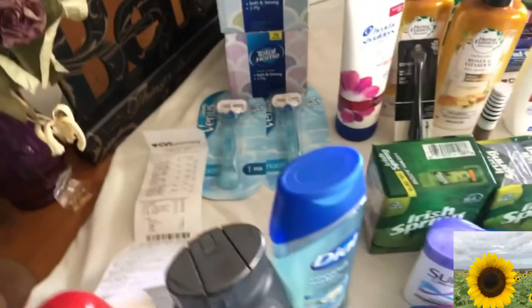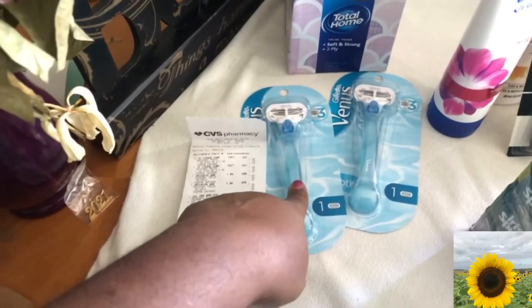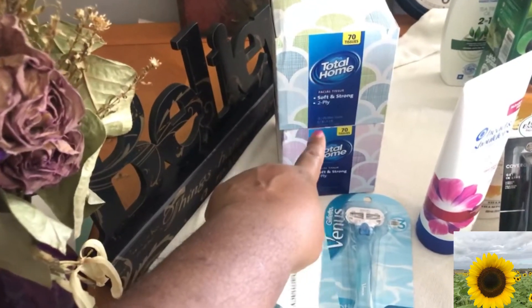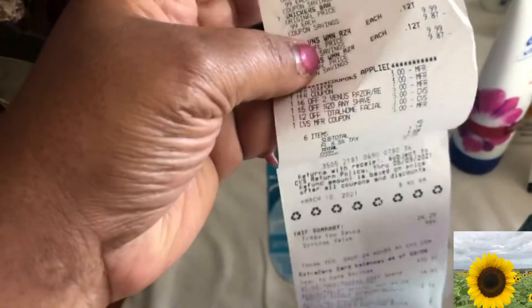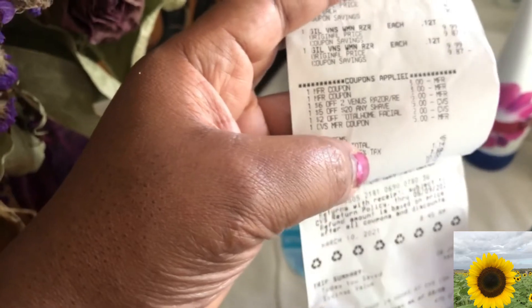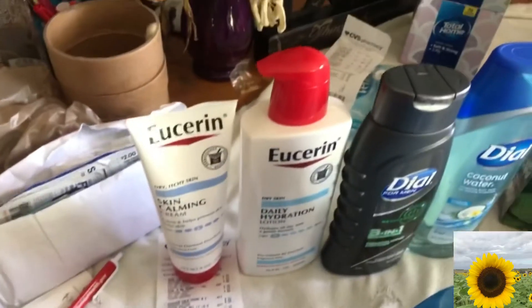Over here I had CRTs. This is the Covergirl, this is the tissue, and I had Snicker bars. I had a $2 off two CRT — these are two for $2.49, so that was 49 cents for two after the CRT. The Covergirl was $9.99 each, and look at all the coupons that came off — $6.25 off, $2 off two for the facial. I rolled over $5 and paid $1.59.